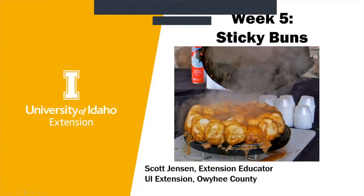I'm Scott Jensen, and most of the time I do livestock stuff, but over the course of my life I've done a lot of camping and really enjoy the outdoors. With that, I've done a fair bit of Dutch oven cooking.